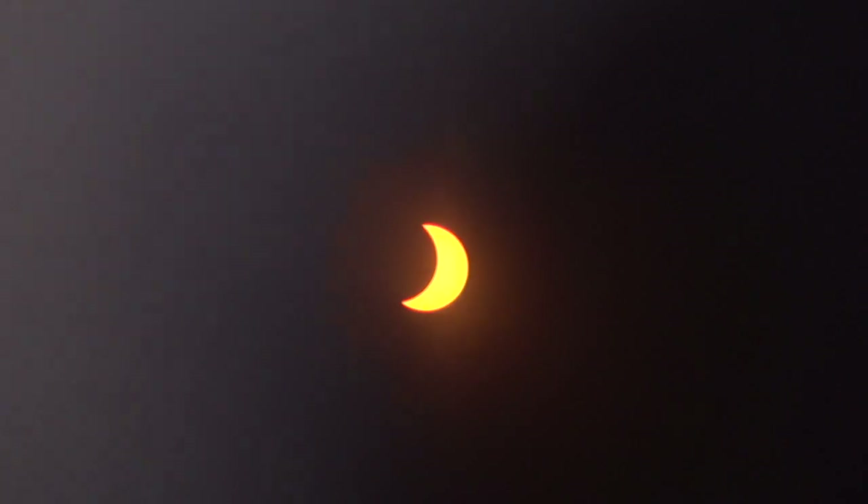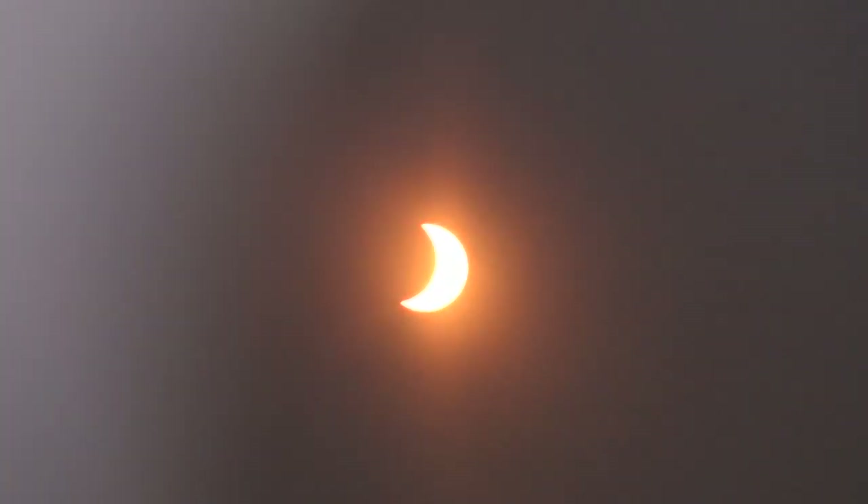The eclipse has started. There's a partial crescent going on, so very exciting.